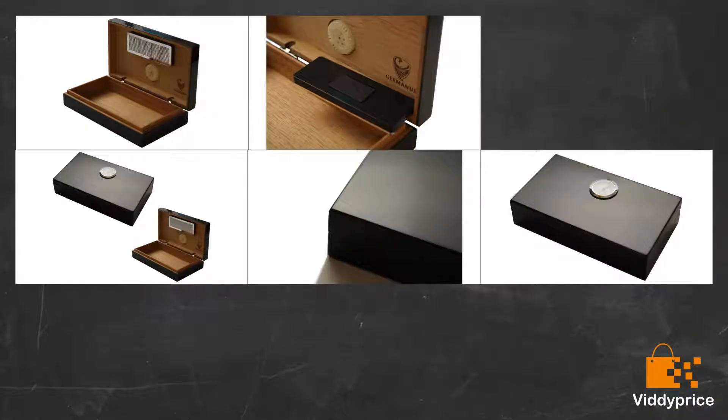Good idea for a gift. The box looks nice, too bad the hygrometer doesn't read the humidity accurately, so I had to buy a digital one. Looks great and should do a good job — pretty well made.